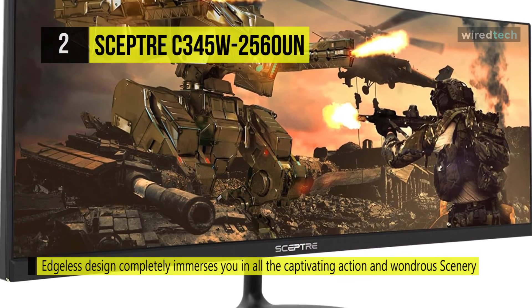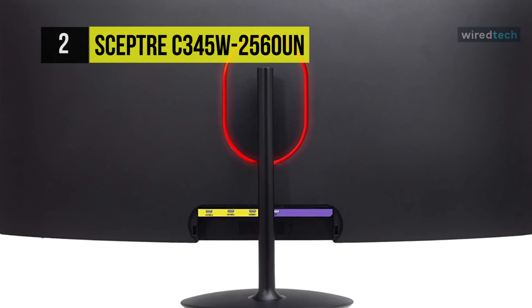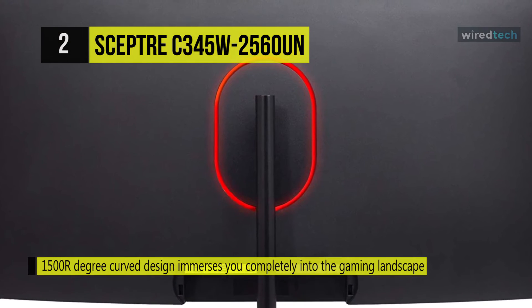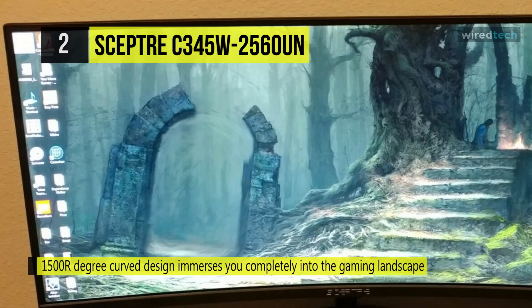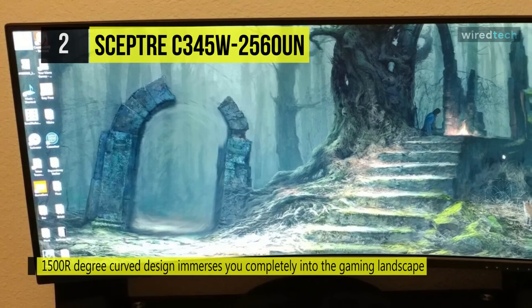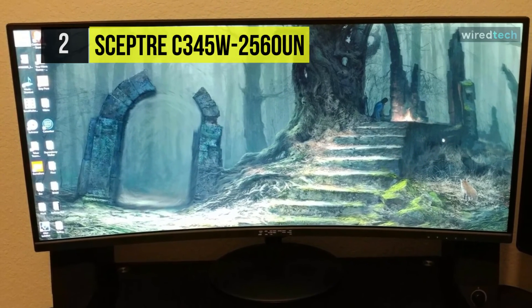With a 100Hz refresh rate, images change faster and smoother than the standard. You can reduce your monitor's blue light to protect you from eye fatigue, irritation, and strains. The VESA wall mount pattern gives you the freedom to select the optimum viewing position for your monitor, eliminate cable clutter, and save valuable space for your gaming and workstation.